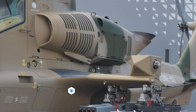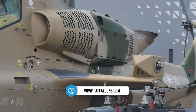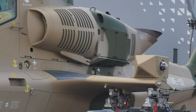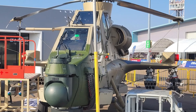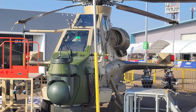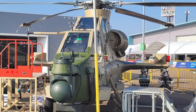Additionally, the exhaust port has been repositioned upwards to reduce the helicopter's infrared signature, utilizing downwash airflow to potentially increase survivability against infrared-guided threats. The Z-10ME also incorporates additional armor around the fuselage and cockpit, providing enhanced protection against small arms fire.